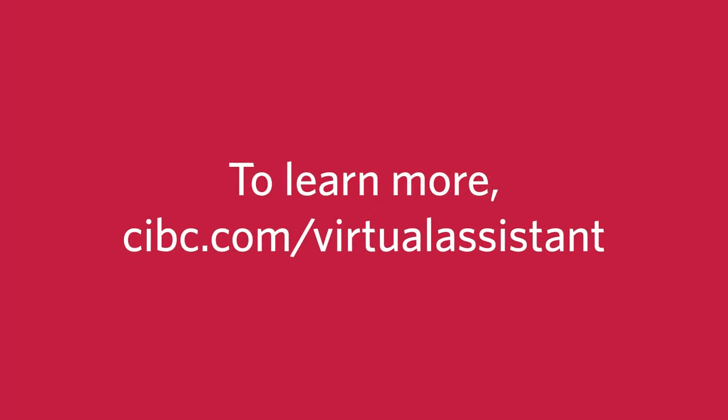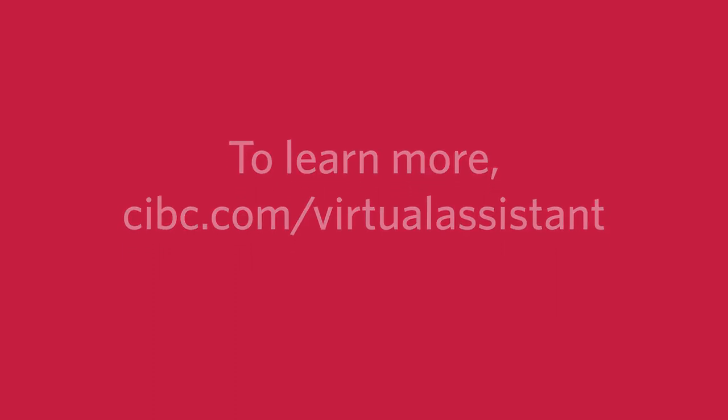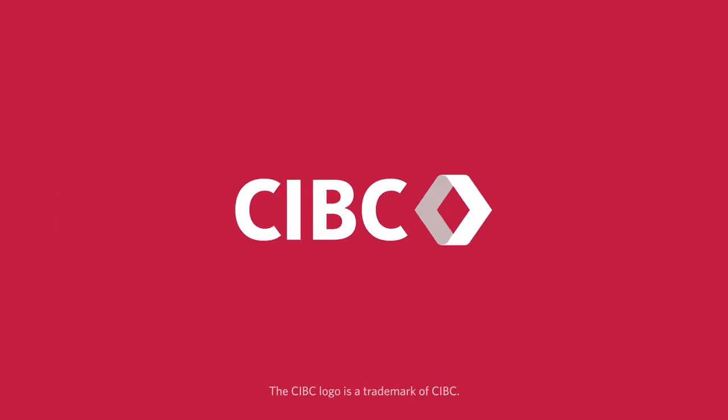It's just one of the ways CIBC is helping you in the virtual world, to make your ambitions a reality.